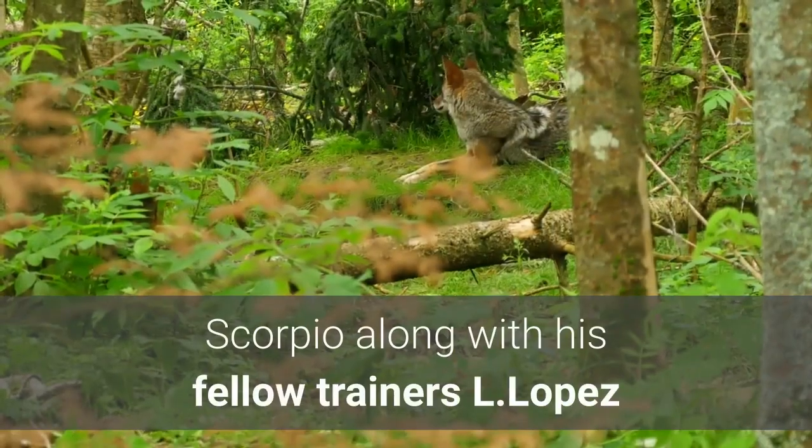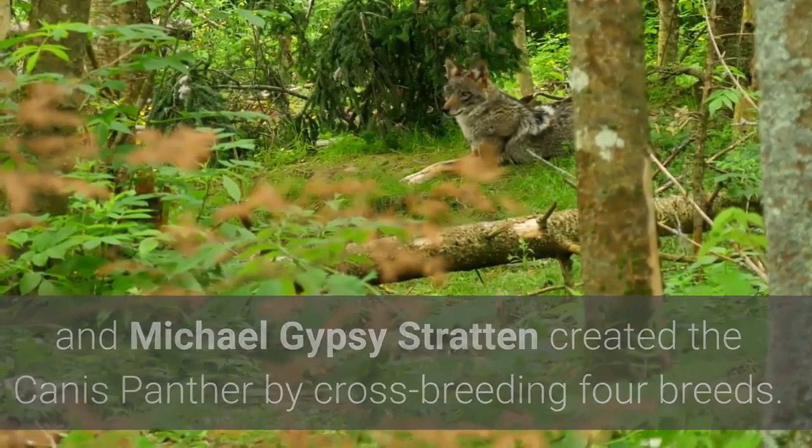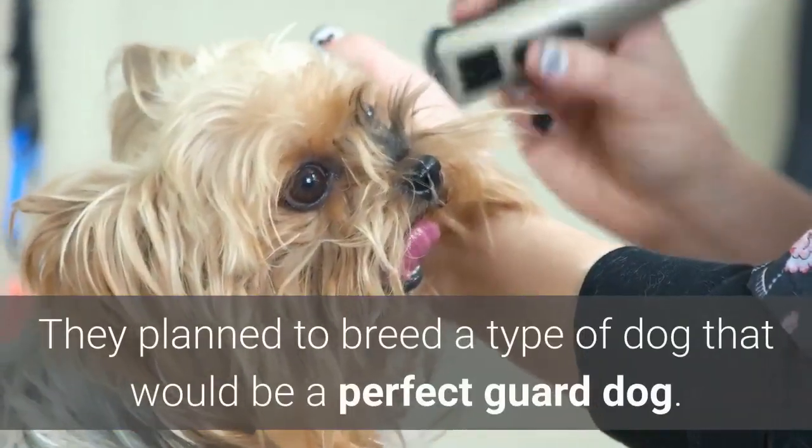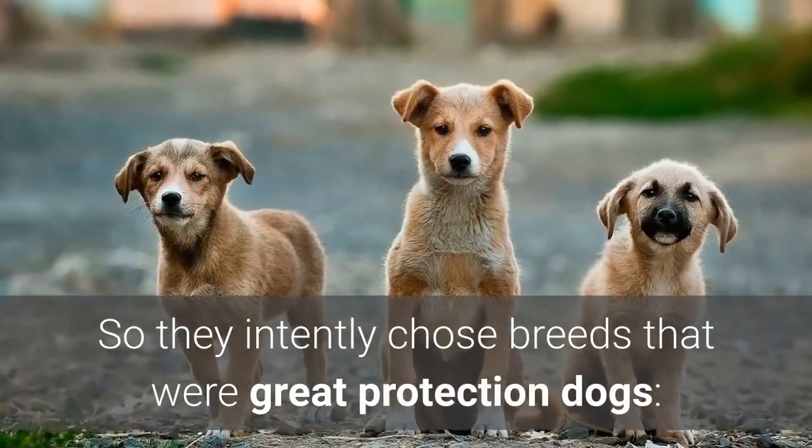Scorpio, along with his fellow trainers L. Lopez and Michael Gypsy Stratton, created the Canis Panther by crossbreeding four breeds. They planned to breed a type of dog that would be a perfect guard dog, so they intentionally chose breeds that were great protection dogs.